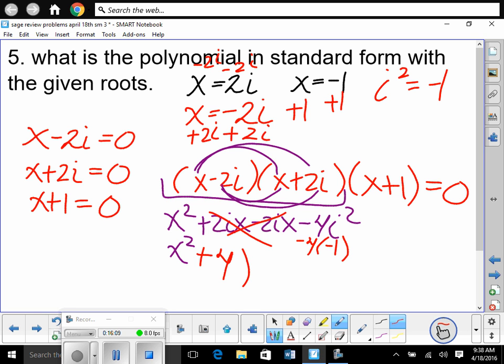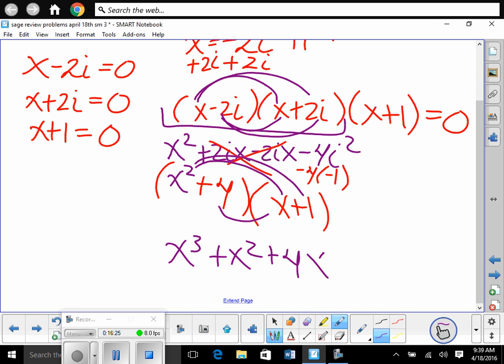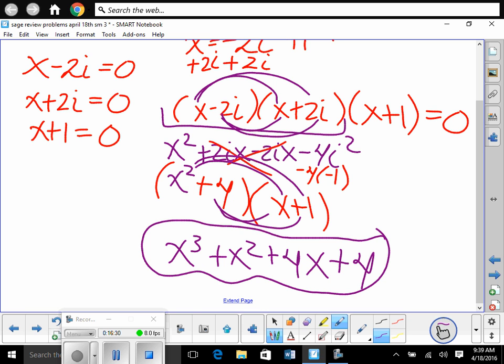Now multiply (x² + 4)(x + 1): x³ + x² + 4x + 4. That's our polynomial in standard form. If we were to factor that by grouping — there are four terms — we'd get our factors, set them equal to zero, and end up with those solutions. They go hand in hand.